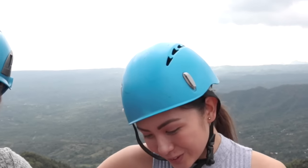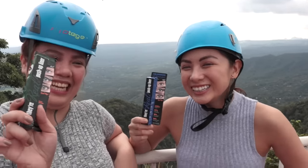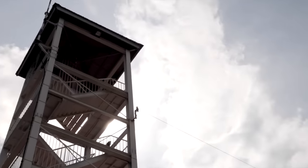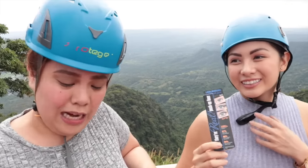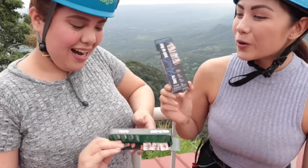All right, so for our round two, ito na ang ating eyeliner challenge. May something special kami. Ano ba naman yung eyeshadow na walang eyeliner, di ba? So, gagamitin natin ngayon their real push-up liner. Ayan.